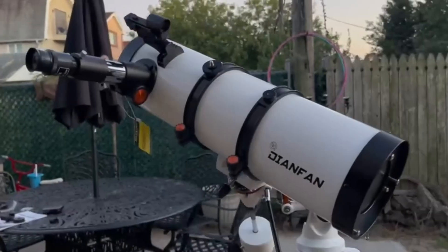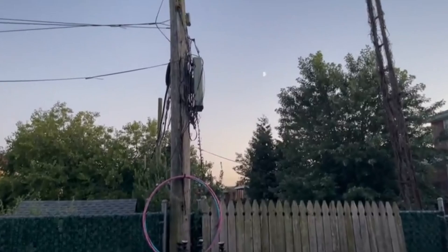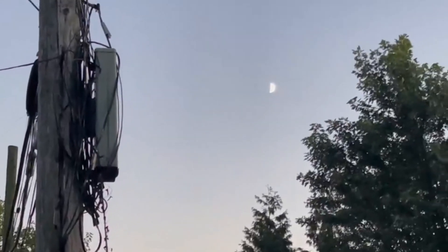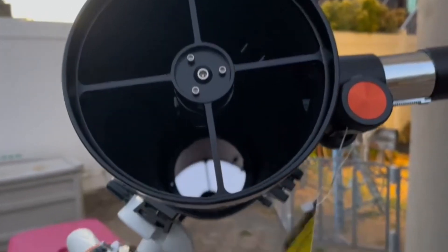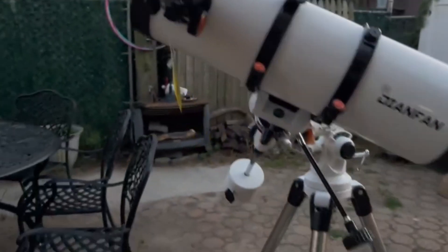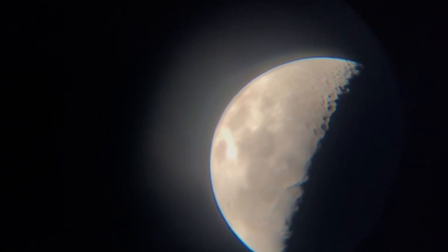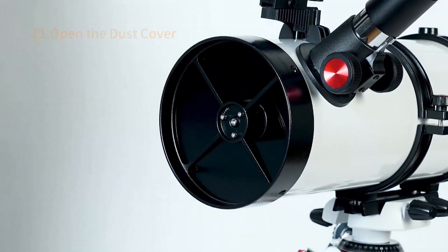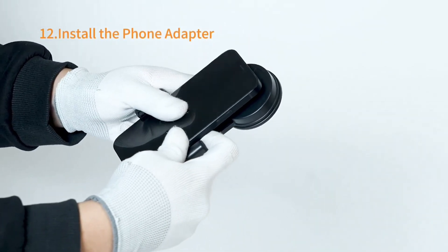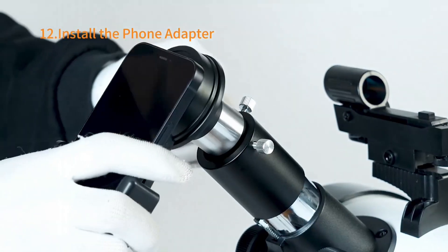Lastly, we have the 150EQ Reflector Telescope for adults. For those looking for a powerful reflector telescope, the 150EQ is a game-changer. Its 150mm aperture and advanced equatorial mount make it a perfect choice for serious astrophotography. With the included 2x Barlow lens and moon filter, you can capture stunning close-ups of the moon's craters and impressive details of planets. The phone adapter makes it easy to get started with astrophotography right away. Pro tip: mastering the equatorial mount can take your astrophotography skills to the next level.